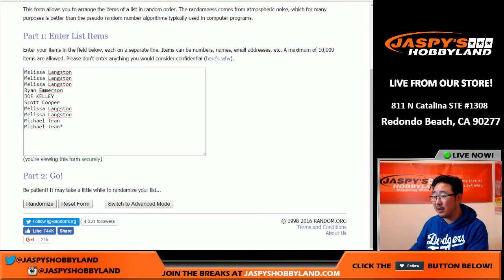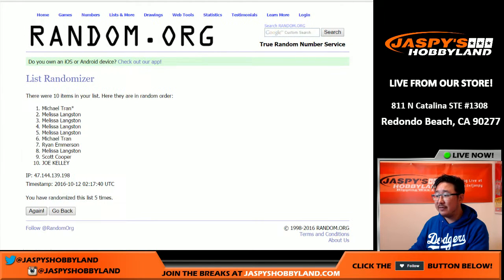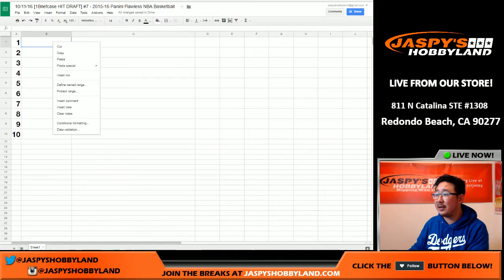2 and a 5. Numbers 1 through 7 are drawn and there we go. There is your draft order right here.